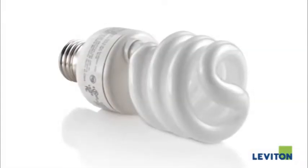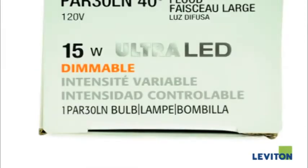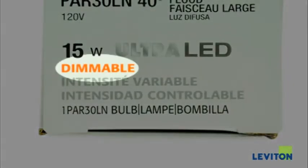When using a dimmer with CFLs or LEDs, I want to stress that it's important that you select a dimmer and bulb that are best matched in order to provide optimal performance. Remember, standard CFLs and LEDs will not dim properly — you must use a dimmable CFL or LED. And even when using dimmable bulbs, keep in mind that all bulbs are not equal in terms of performance.